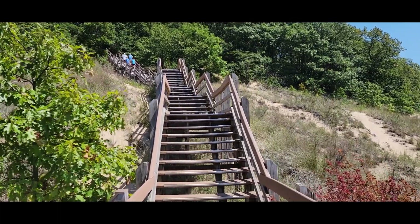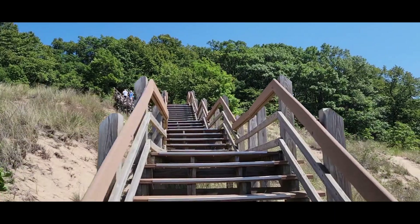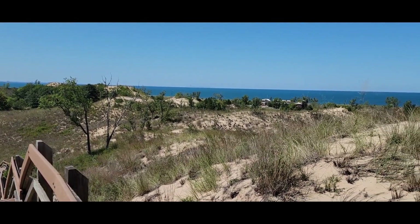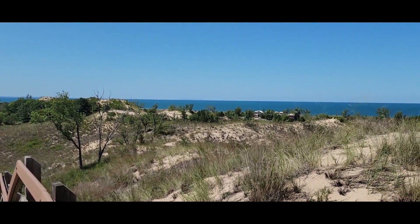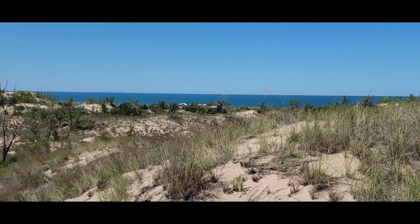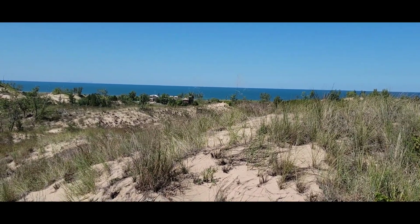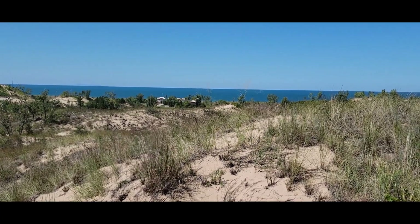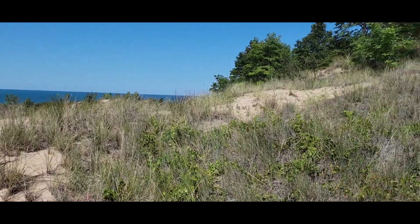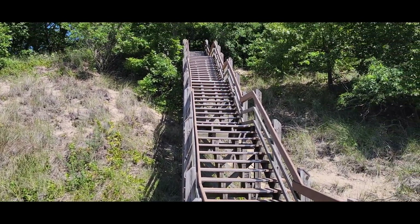You can see these steps just go up and up and up. We're not all the way up yet, but we are getting one of our first views of Lake Michigan. In the far distance, you might be able to make out Chicago. You can also see the West Beach Bathhouse — you can take a shower there, get some snacks. And as we pan up and around, you're going to see we've still got some steps to go.